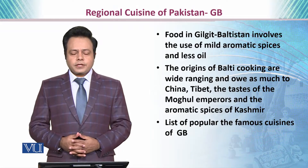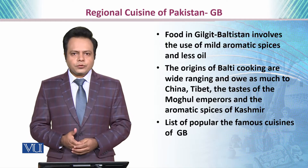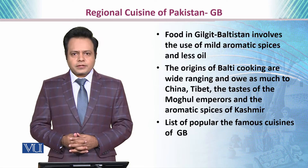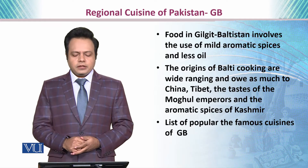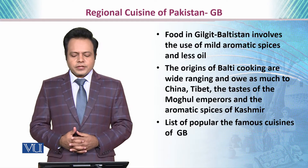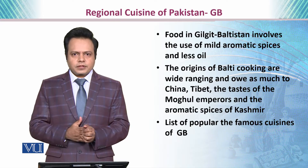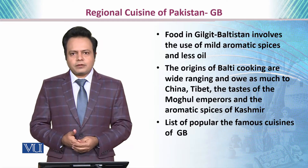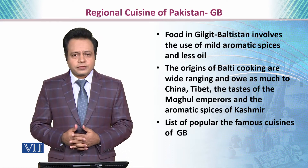Dear students, in this module we are going to talk about the regional cuisine of Gilgit-Baltistan. Food in Gilgit-Baltistan involves the use of mild aromatic spices and less oil. The origins of balti cooking are wide-ranging, owing much to China because of geographic proximity, and it tastes like the Mughal emperor's food and aromatic spices of Kashmir.